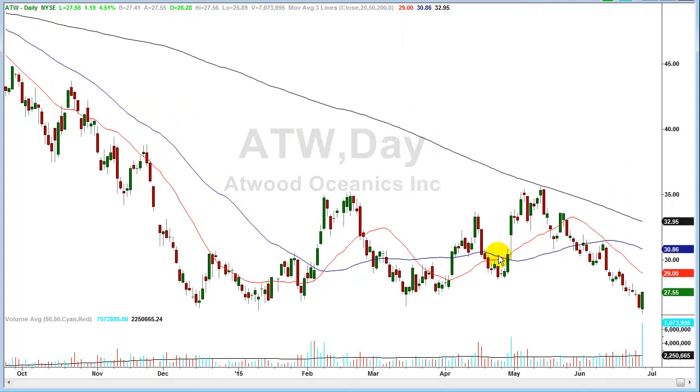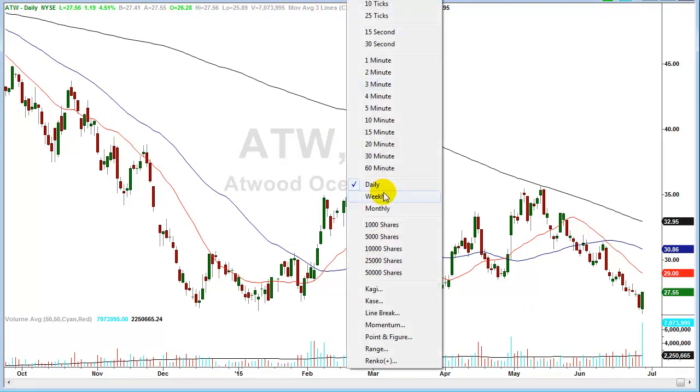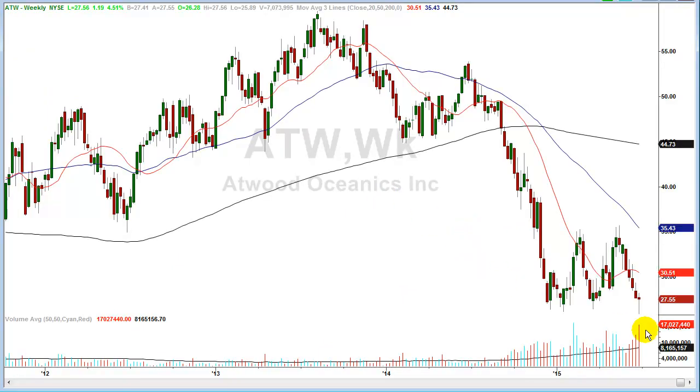Going back to the daily chart, this engulfing candle is solid. And going back to the weekly chart, remember this is also a reversal week — high volume, made a low, finished near the highs. That classifies as a reversal week.